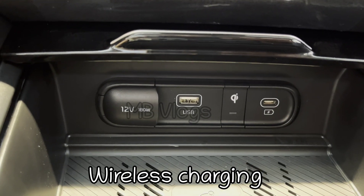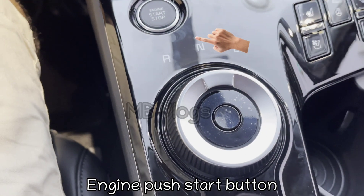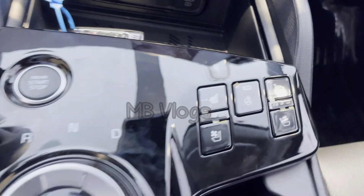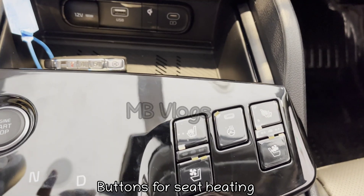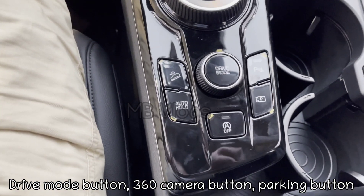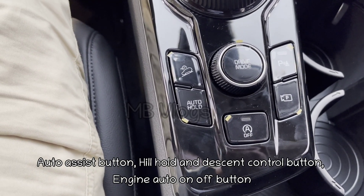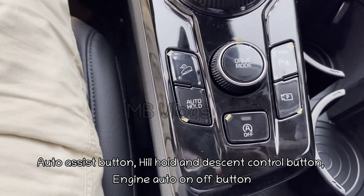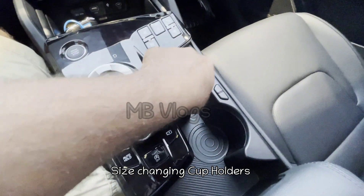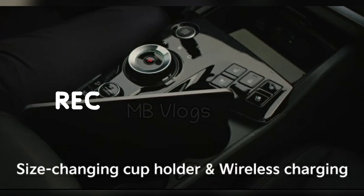It comes with one pair of remote keys, a USB port, 12-watt socket, and C-type charging port. It has a wireless charging option too. There is an engine start button and a button selector for reverse, neutral, and drive mode. There are buttons for seat heating, all surrounded by piano black which gives a very clean and luxury look. Drive mode change button, 360 camera button, parking button, auto assist, hill hold and descent control button, engine auto on/off button to save fuel, and size-changing cup holders are also included.